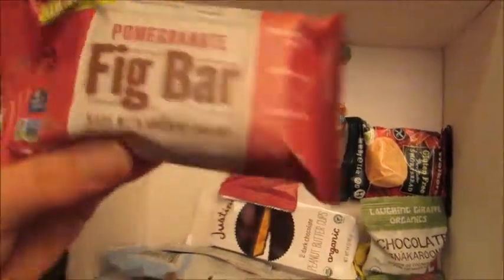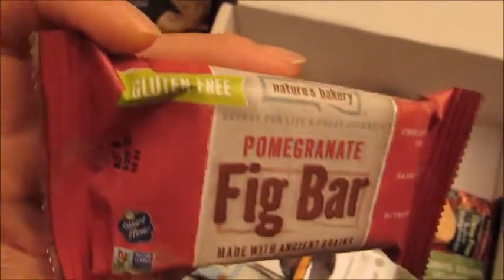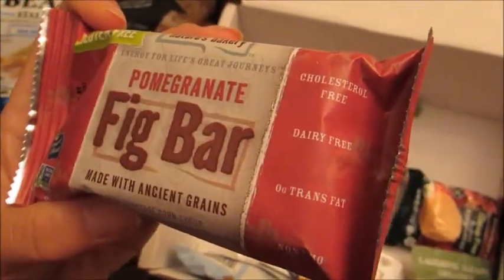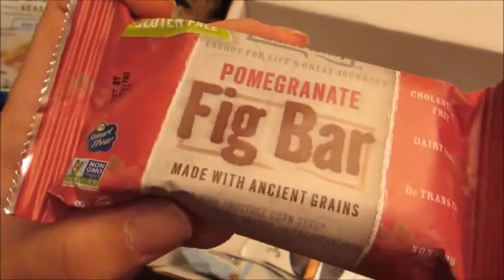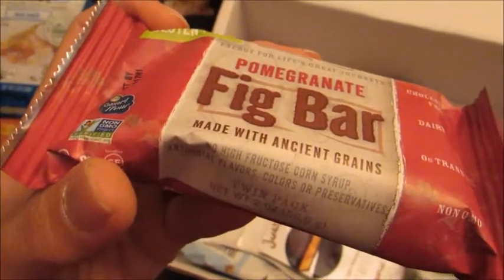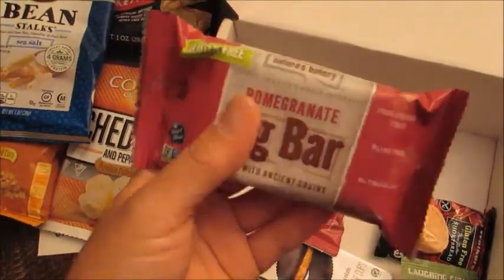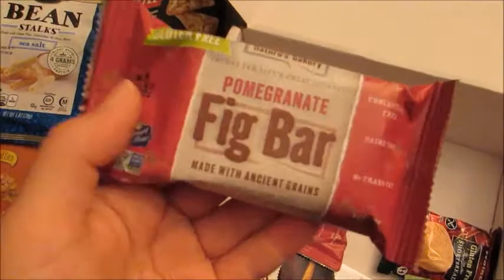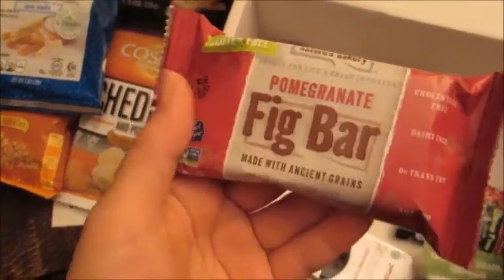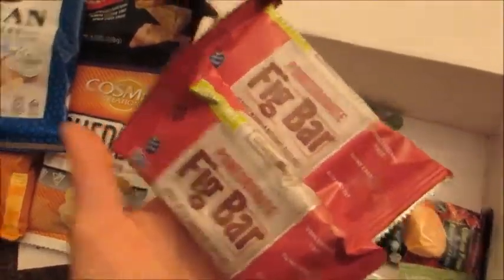It looks like we have two of these Nature's Bakery Pomegranate Fig Bars with Ancient Greens. They are gluten-free, cholesterol-free, dairy-free, have no high fructose corn syrup, no artificial colors or preservatives, and they're non-GMO. There is some nice weight to this — it kind of feels like a Fig Newton but a healthier version with pomegranate. So there are two of these. These will be perfect to put in my handbag because I always get the munchies at the carpool line to pick up my son.